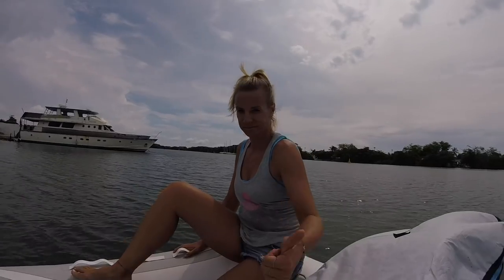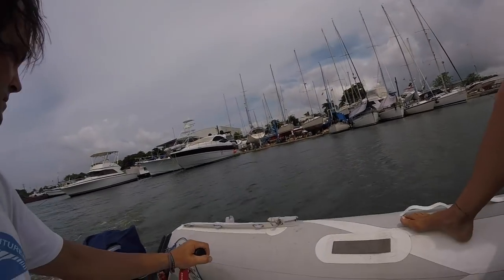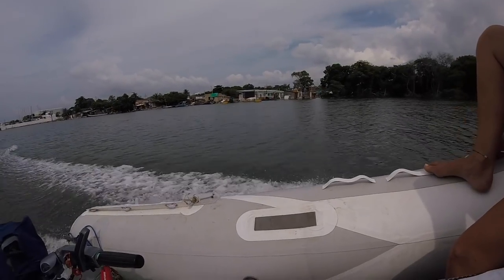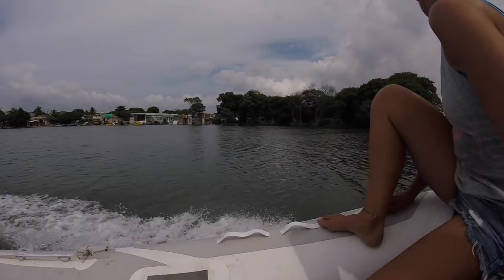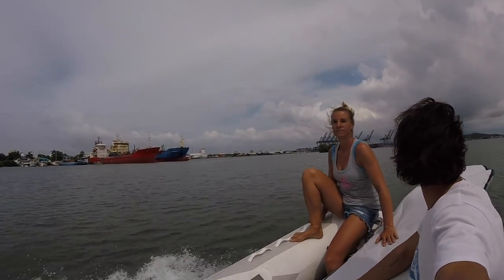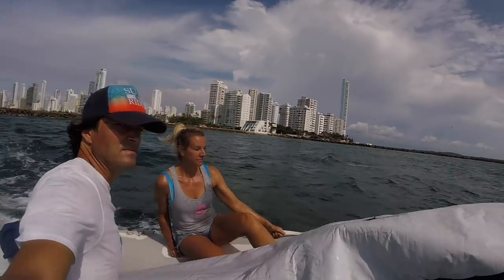Now we are leaving to Bocas Grande for a little surf. Let's go! But as it was Sunday and the beach was really crowded, we had no luck to catch some waves. But we will be back.